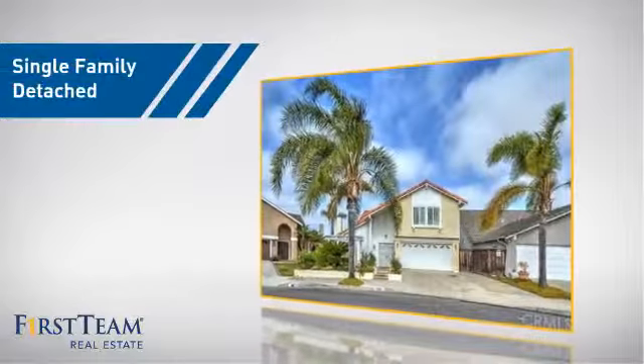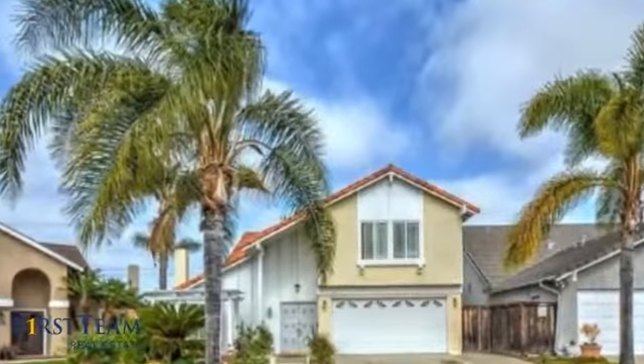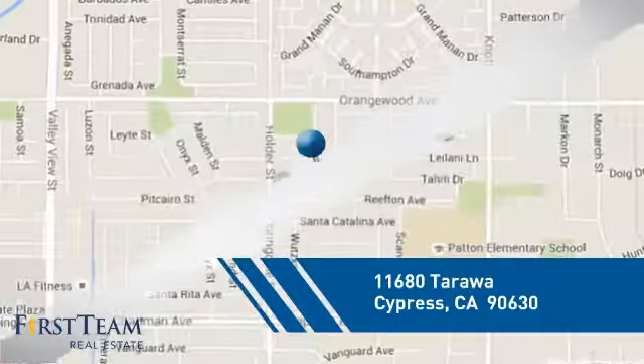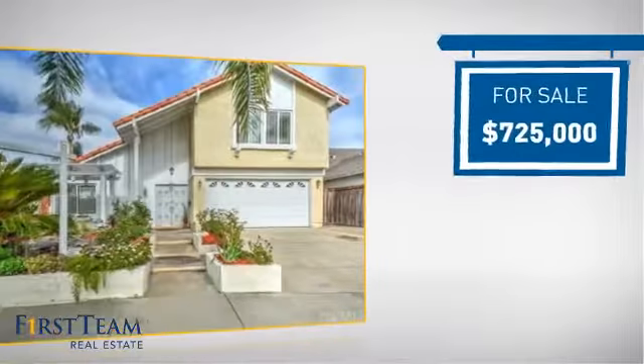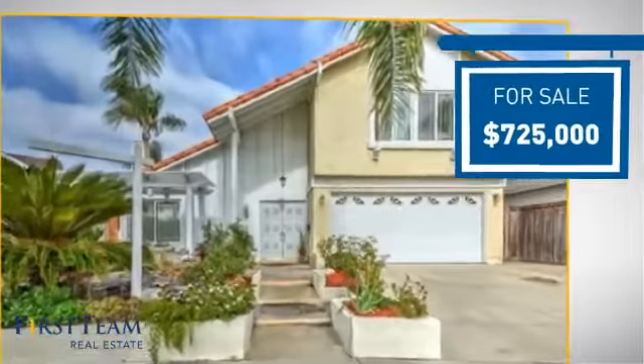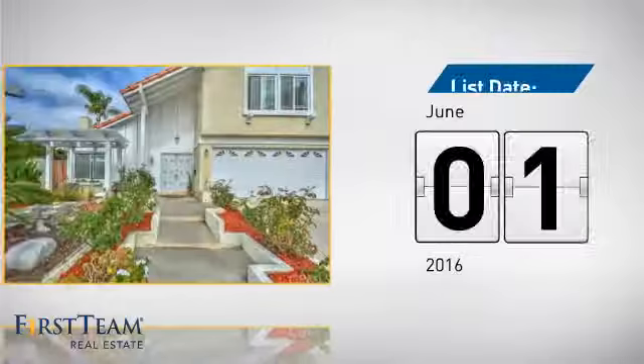This home is a great choice for those looking for comfort, convenience, and the privacy of their own home. And it's located in this area. Currently listed at just over $700,000, it just went on the market this month.